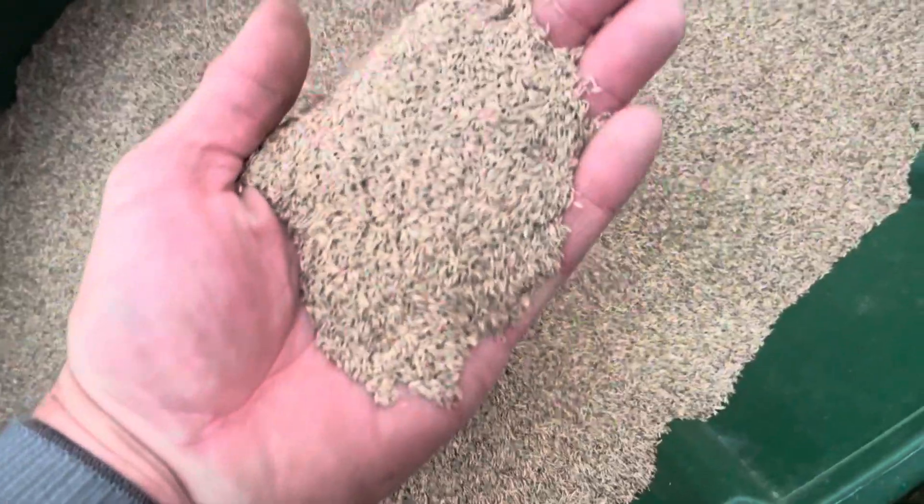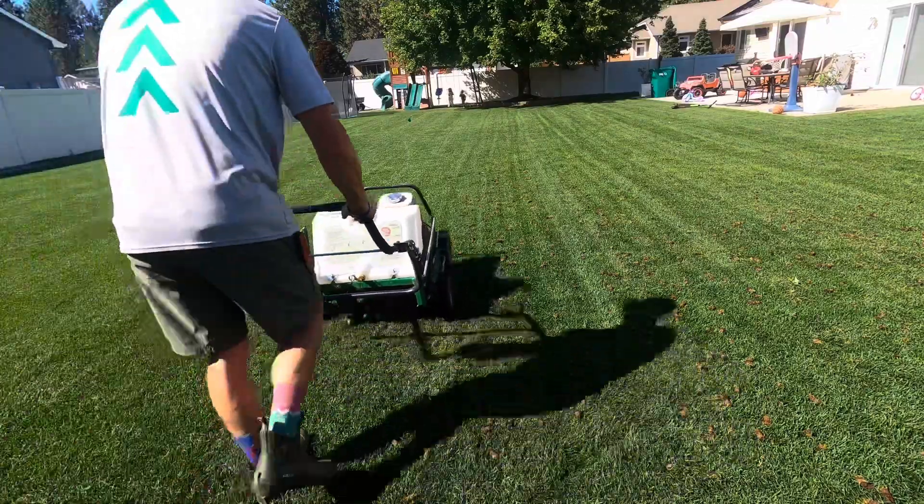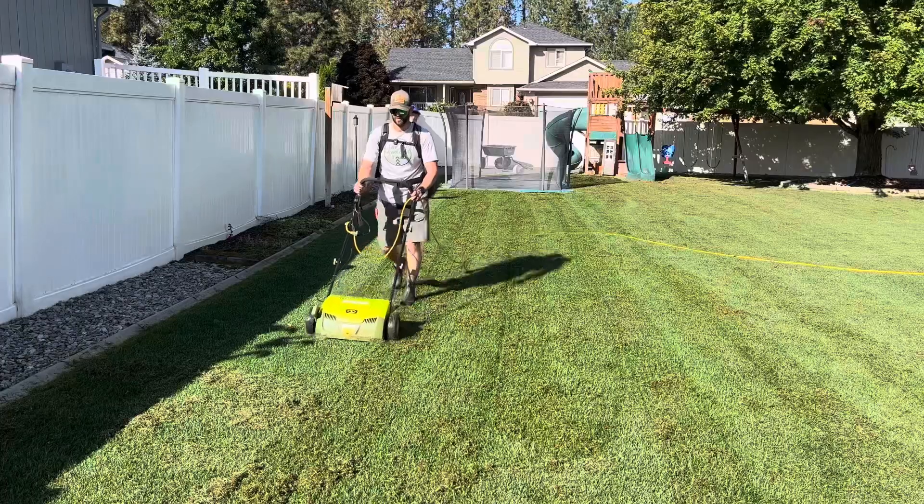If you're the person who doesn't want to overseed, doesn't want to rent the aerator or pay for someone to come aerate, and doesn't want to dethatch, but you want your yard to look the best it can this fall going into 2024, this is what else you can do.